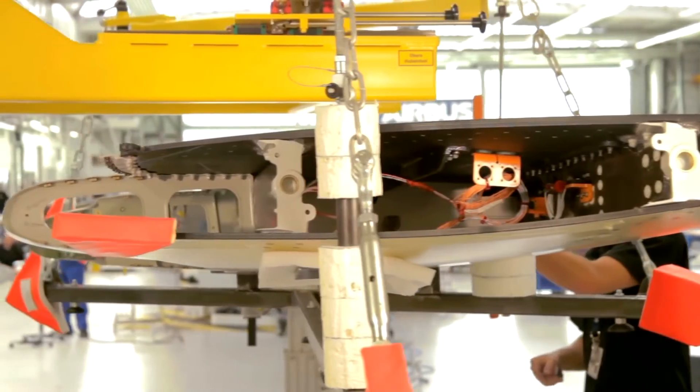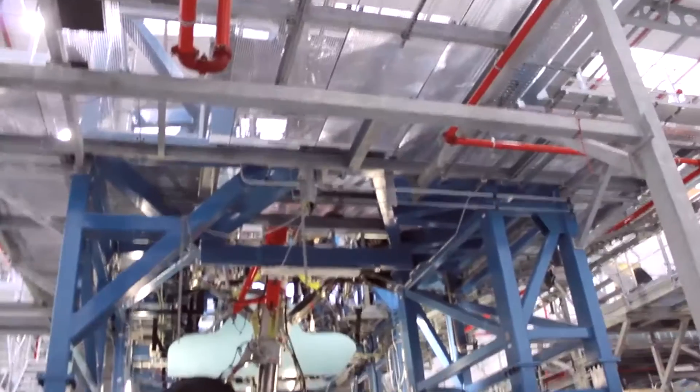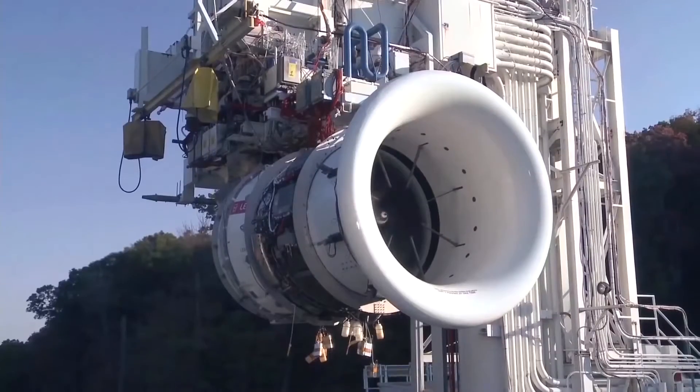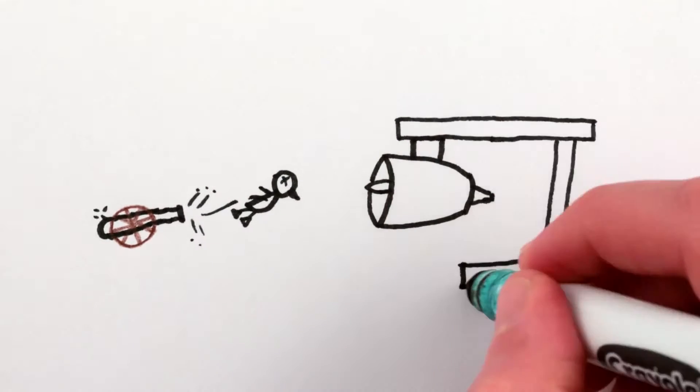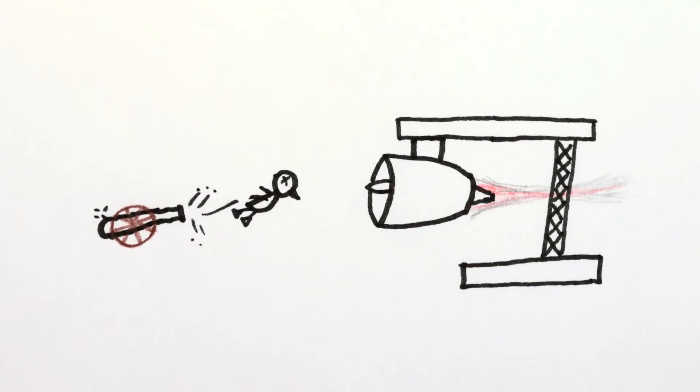Fluid dynamics is freakin' complicated. All of the various systems have to be independently tested — the wing flaps, the landing gear deployment, the engines, and so on. They even shoot several dead ducks into the engine at high speed to make sure it can continue to provide thrust if it encounters a flock of birds.